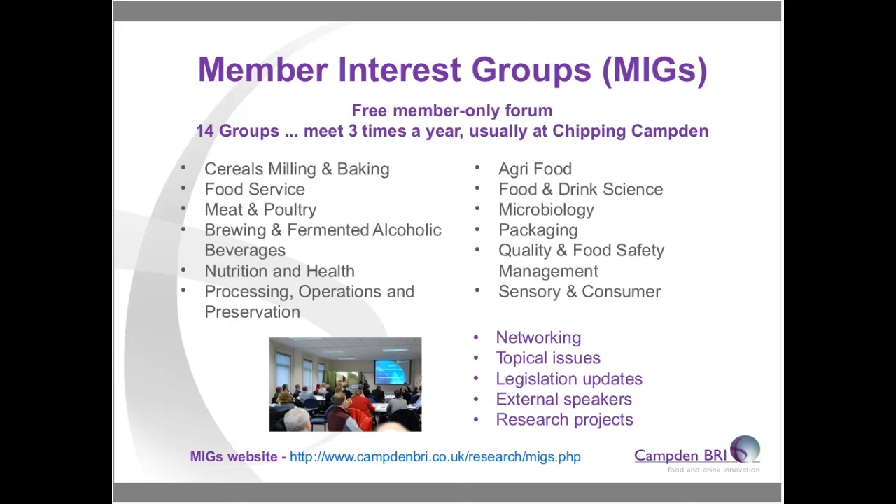Not all of you will be subscribed to the ingredients and raw materials news feed — it could be one worth joining if this line of work is of interest. You can opt in and out at any time via the Campden BRI website. We have members and non-members here today, so for those who aren't aware, one of the key benefits of membership is our member interest groups — essentially networking events for member companies. These groups meet three times a year, discuss topical issues, help steer our research, hear presentations on legislation and from external speakers, and are a great way to keep up with business intelligence.